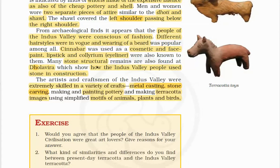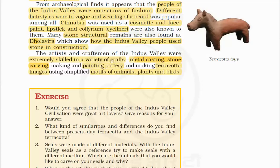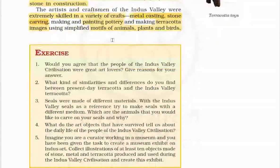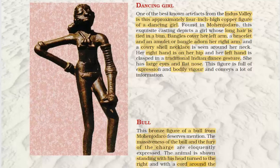Some stone structural remains were found at Dholavira, showing how the Indus Valley people used stone in construction. The artists were extremely skilled in a variety of crafts, especially metal casting, stone carving, painting, portrait-making and creating terracotta images using simplified motifs of animals, plants and birds. One of the best-known artifacts is an approximately 4-inch-high copper figure of a dancing girl found at Mohenjodaro. She depicts long hair tied in a bun, bangles over the left hand, a bracelet and an amulet adorning the right arm, a cowrie shell necklace, right hand on her hip, and left hand clasped in a traditional Indian dance gesture, with large eyes and a flat nose. The figure is full of expression and bodily vigor.